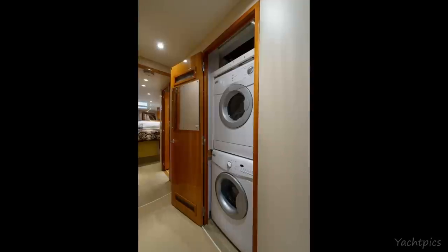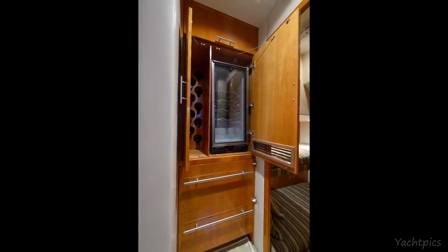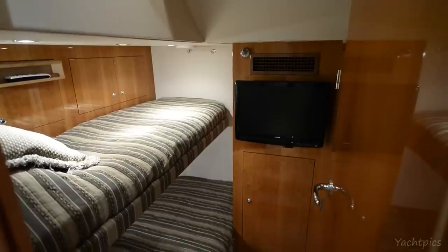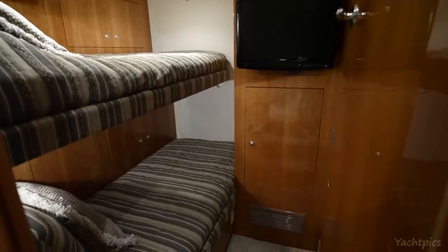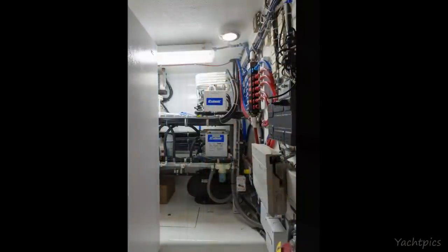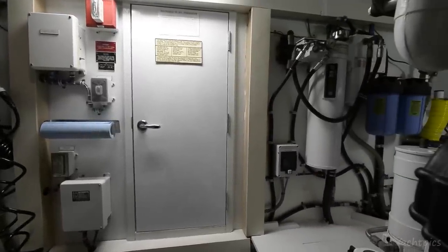In the companionway is a laundry center with a stacked washer and dryer. Also in the companionway is a wine cooler, refrigerator, and safe, all in built-in cabinetry. The guest quarters, also offered as crew quarters, is located just down the companionway immediately to starboard. These quarters offer over-under sleeping bunks, a private head, shower stall, access to the pump room, and a custom optional door to the engine room where crew can enter the vessel without disturbing the owners and guests.